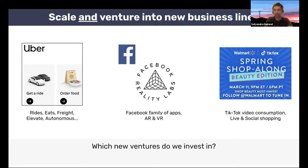TikTok is another fascinating example. They've obviously seen hypergrowth in short-form video consumption. Even in this core category, where there's so much room to grow, they're already venturing out and exploring new growth engines like live and social shopping. So whether you're at one of these companies or at your own company, when you're faced with these kinds of situations, an obvious question is: which of these new ventures do we invest in?